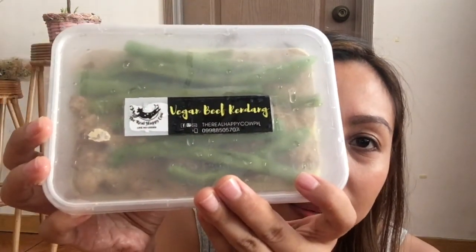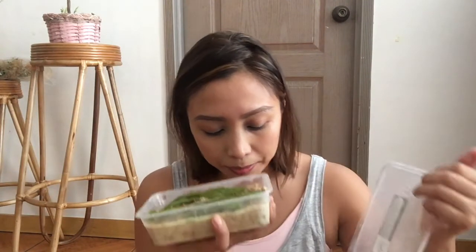I couldn't believe it when I first saw this. This is vegan lechon kawali. Sometimes you miss the oiliness and the crunch of it. I'm pretty sure this is tofu skin that you fry — I can't wait to try that out. This is popular; I've always seen it online so I couldn't wait to buy my own. This is vegan beef rendang — it comes with beans as well. Some of the frozen things they said you can store in your freezer for up to six months, but I'm going to finish this way before that happens.